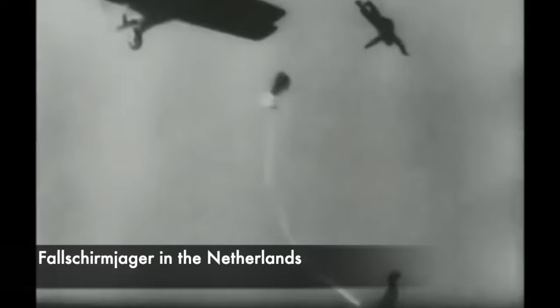Later in the war, the Fallschirmjäger played a key role in defending France during the Battle of Normandy following D-Day. The Battle of Carentan would see the forces fight American paratroopers in brief yet intense action.